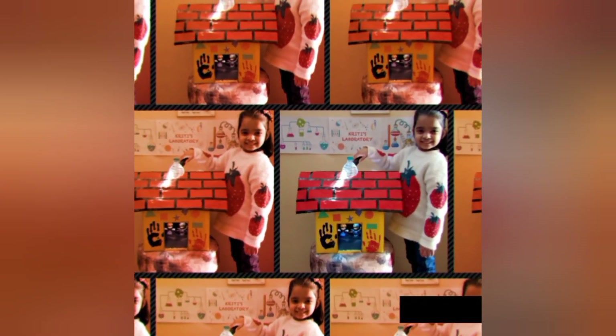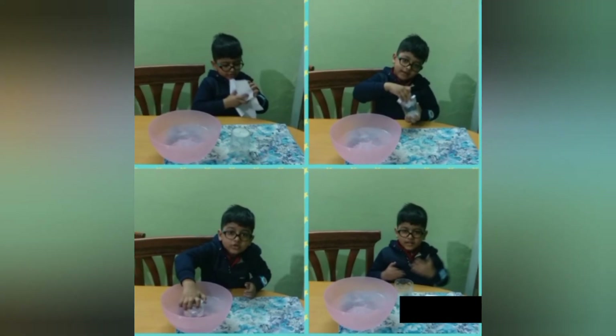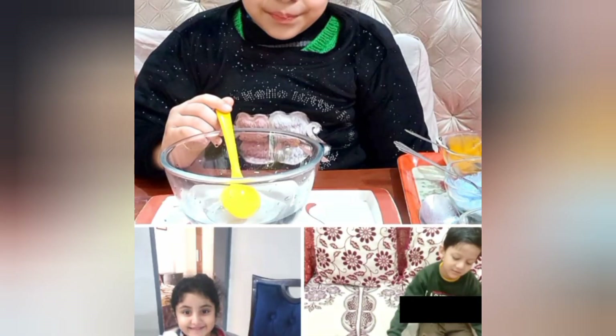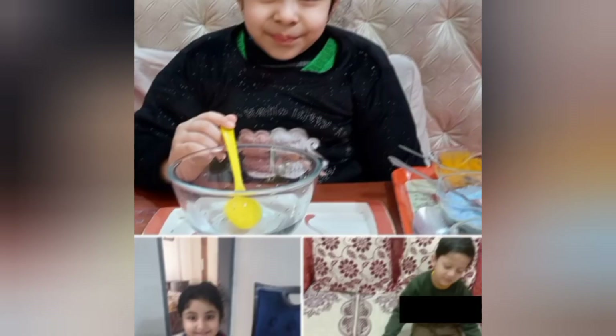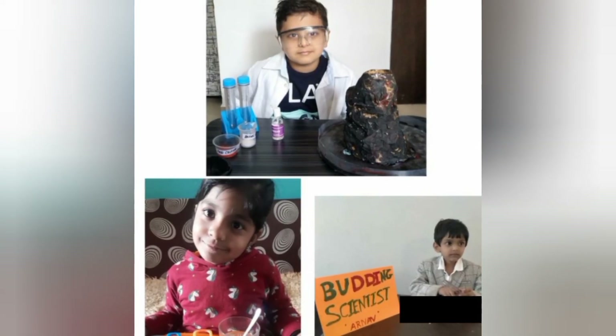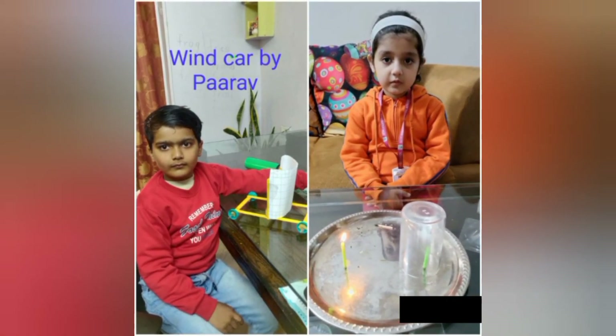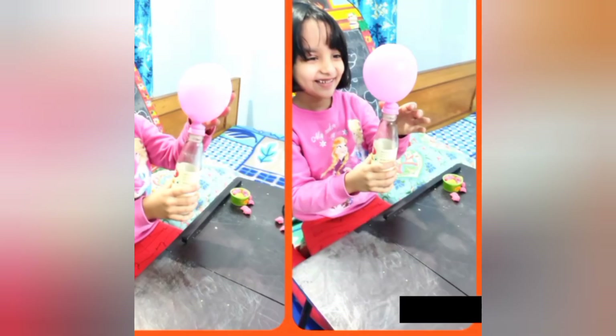Question what you think you know. Have an open mind about the things you have never thought of. Experiment. Write down what happened. Was I correct? Or did I discover something new?